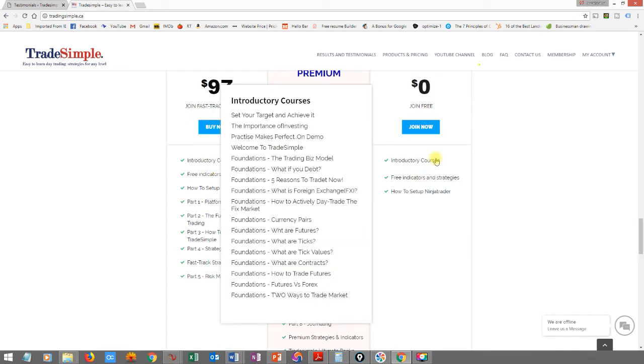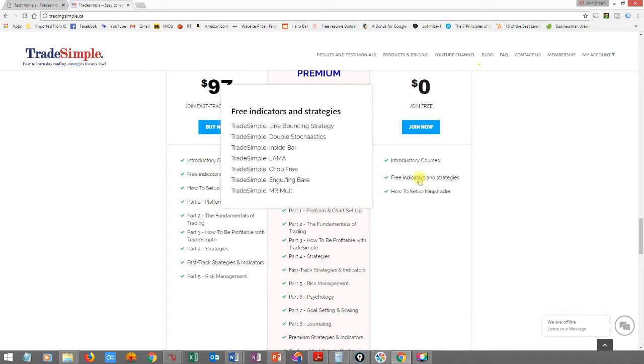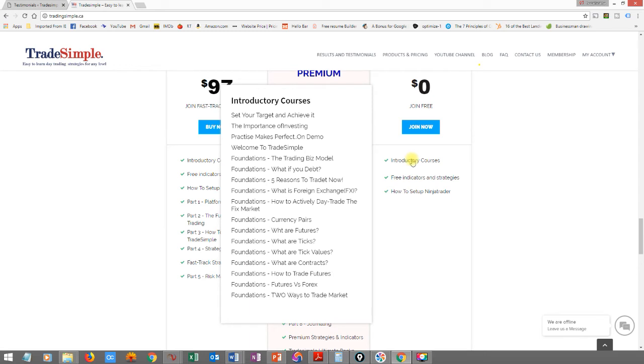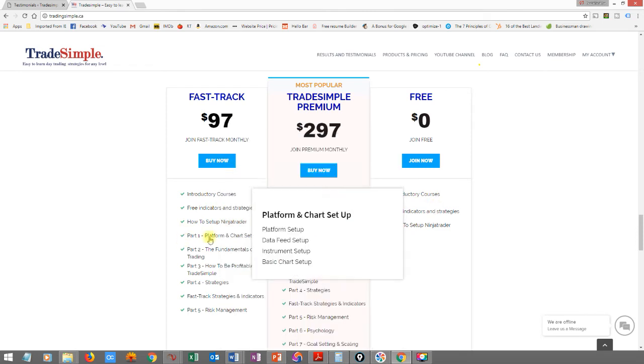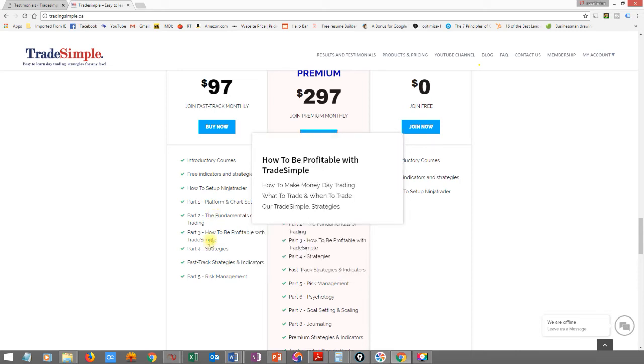We also provide free indicators and strategies, including how to set up NinjaTrader, how to load indicators and templates, and all the important stuff you need to start trading on NinjaTrader. This is available in the free membership section. Then we have a fast track program that includes introductory courses plus platform setup, data feed setup, chart setup, what instruments to trade, how to interpret a price chart, and how price moves — all laid out for you in one place.